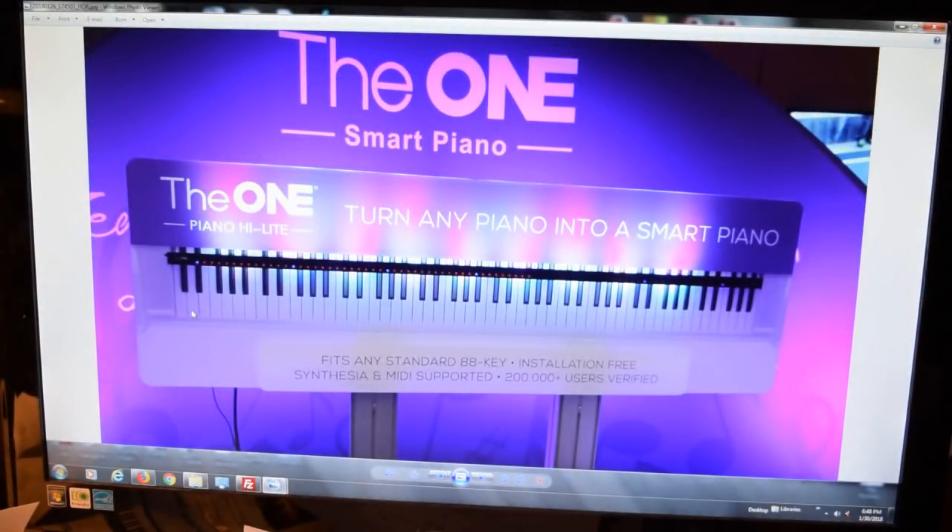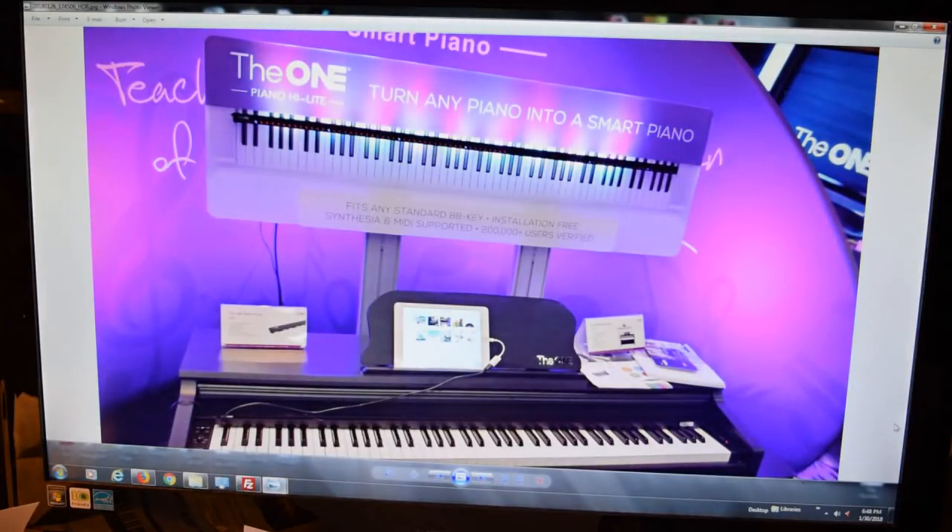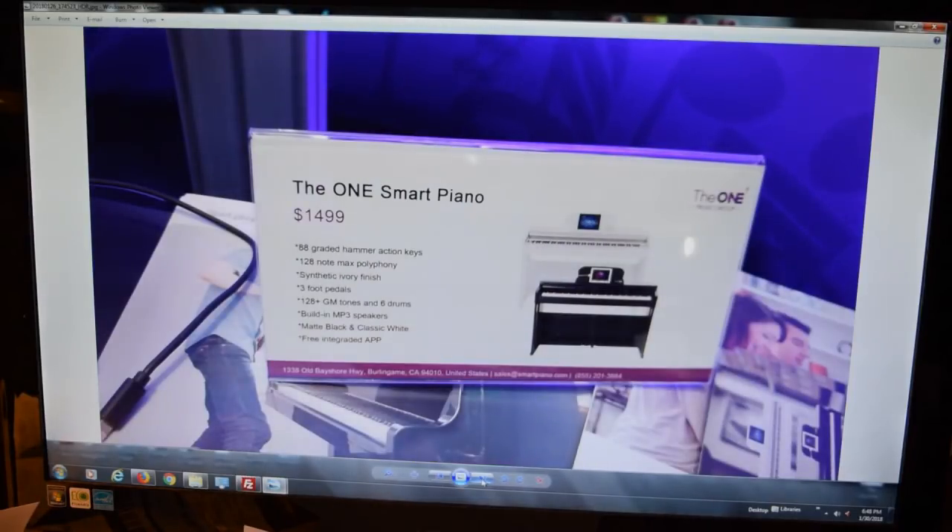The One Smart Piano is an interesting one — it turns any piano into a smart piano. Basically it's a bar that goes above your standard piano keys, and as something is playing on the app, the keys have LEDs on them that light up showing you which keys to press to play a song. It's a neat idea; I don't know how well it works for learning, but I guess it is selling. And they sell it with a piano too.